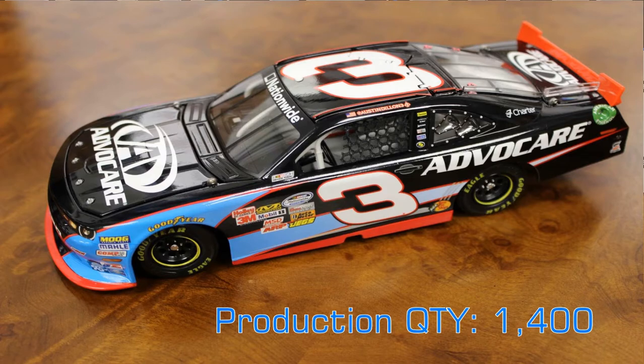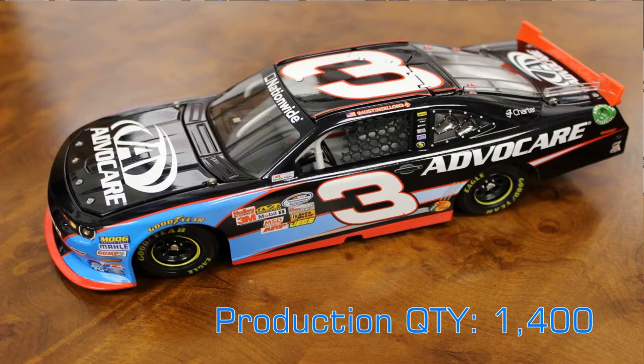This next one is one we've been waiting for — the first Chevy Camaro for the Nationwide Series, as Chevrolet goes with the Camaro body. Here it is: Austin Dillon's Advocare Chevrolet Camaro. This is the first in the collection of Camaros we will see, in this case Austin Dillon's from Richard Childress Racing.